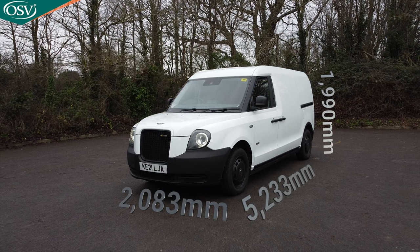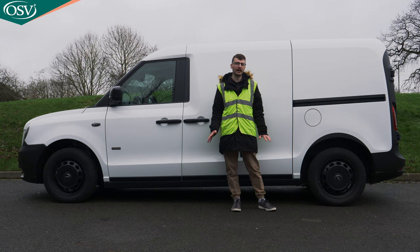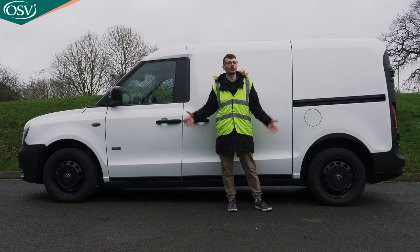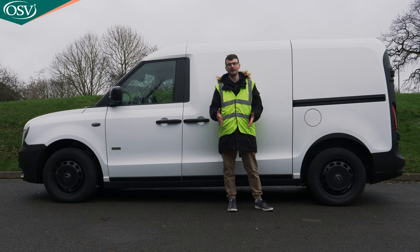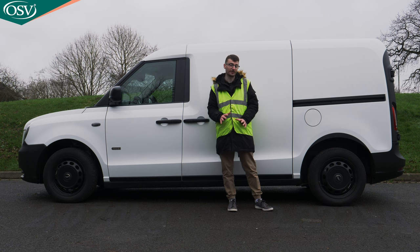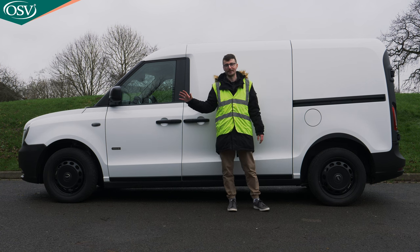In terms of length, we're looking at 5,233mm — longer than its key rivals, the Vivaro E and the Transit Custom plug-in hybrid. The kerb weight, including the fuel tank and all standard equipment, comes in between 2,070kg and 2,222kg. It's by no means a light vehicle, but given the size you wouldn't expect otherwise.